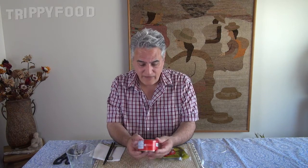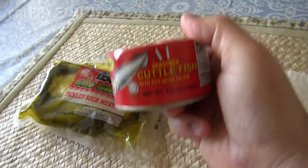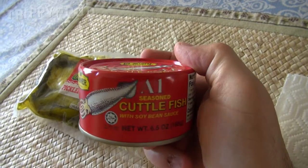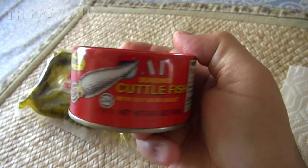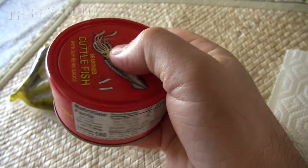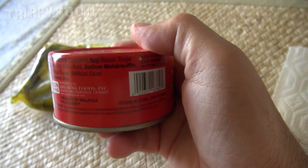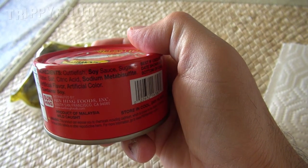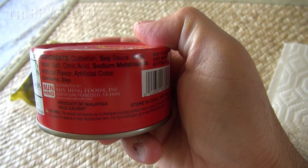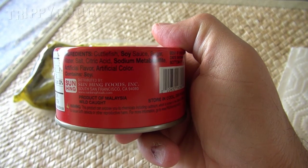So one is Flower Brand Seasoned Cuttlefish with Soybean Sauce. I don't know if you're supposed to heat this up — I'm not going to. I'm assuming it's already cooked and ready to eat. If you look at the ingredients, they are cuttlefish, soy sauce, sugar, water, salt, citric acid, sodium metabisulfite, which is a preservative. I don't think it's going to kill me.